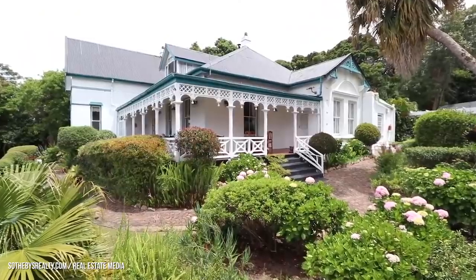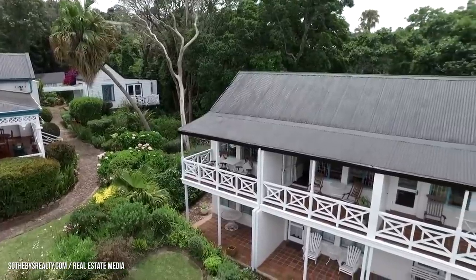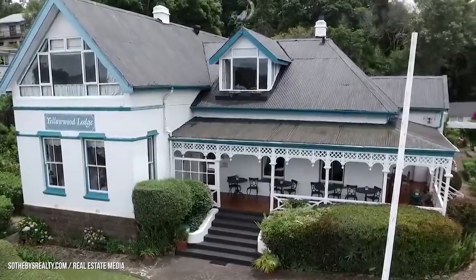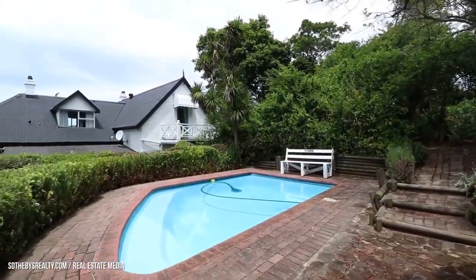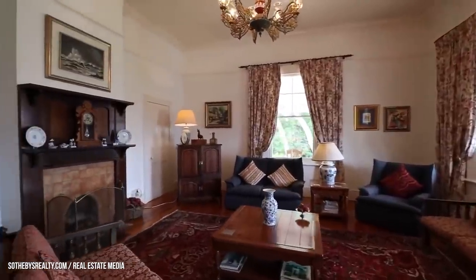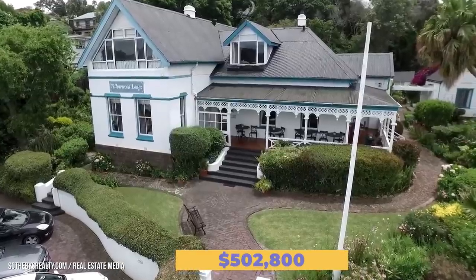Over in the Western Cape of South Africa is the base of our next showcased property: the Yellow Wood Lodge. You can make some cash if you decide to continue running the place as a business, or you can enjoy the guest house with 12 bedrooms and 12 full bathrooms contained within 8,718 square feet, all for yourself. Yellow Wood is situated on 0.85 acres of land covered with a tropical garden that birds flock to, and there's even a swimming pool on the grounds. On top of the guest house is the main lodge that holds a large dining room and ambient indoor sitting area, plus the manager's flat. The property is listed for 7.5 million South African Rand, around $502,800.